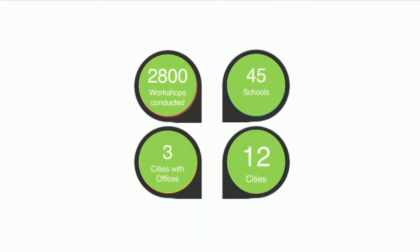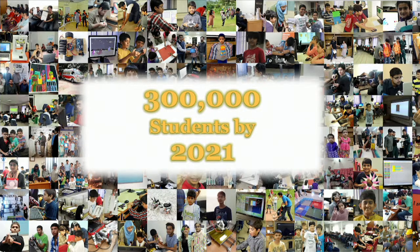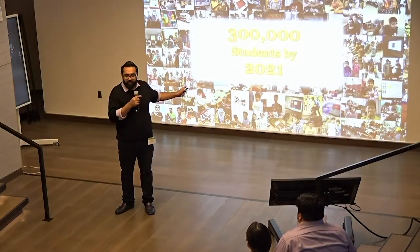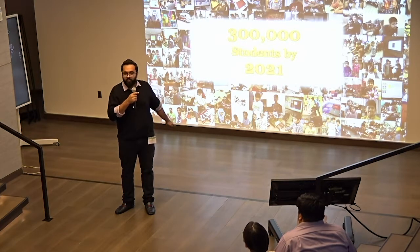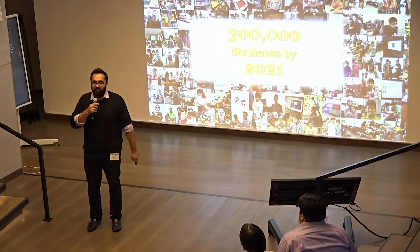We have connected around 2,800 students in 45 different schools. We are in three cities in Pakistan with a franchise in one and have worked in four cities. These are some of our global and local partners. A project by one of my students is also featured on MIT's website. Alicia is only one example. Imagine if we had millions of problem solvers today — what would our world look like? My target is 300,000 students in the next three years. I need your support to find good partners and collaborators to make that happen. Thank you.